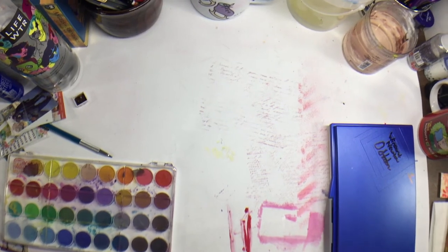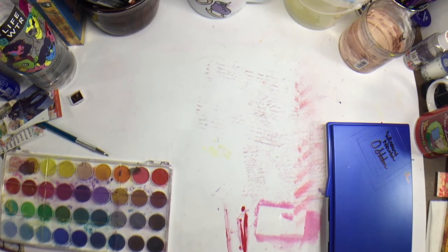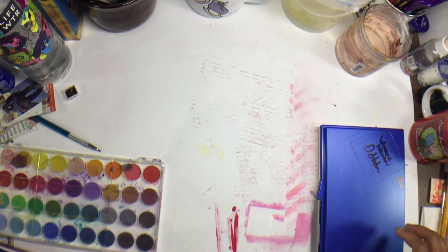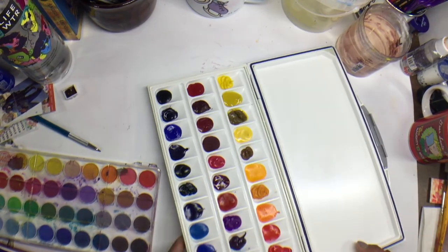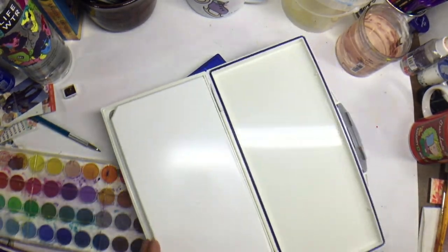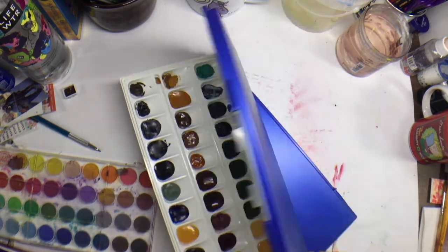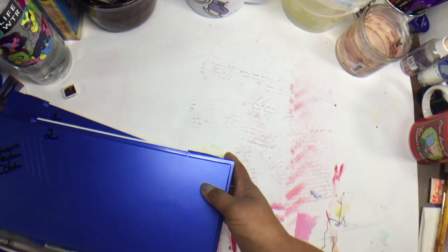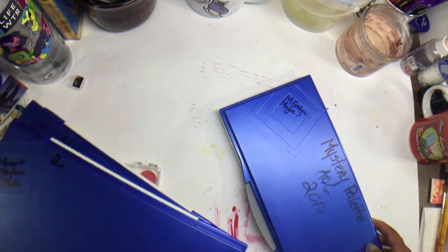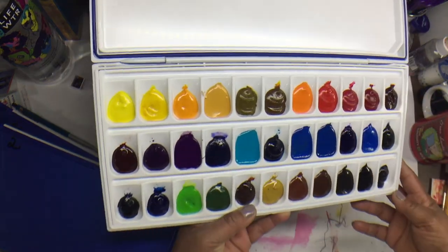Those Windsor & Newton palettes have the colors I selected from the line that I thought I would enjoy — palette one and palette two, moving into the greens and such. I discovered M. Graham for the first time last year and totally grooved on it, so I put together a small palette of their colors.